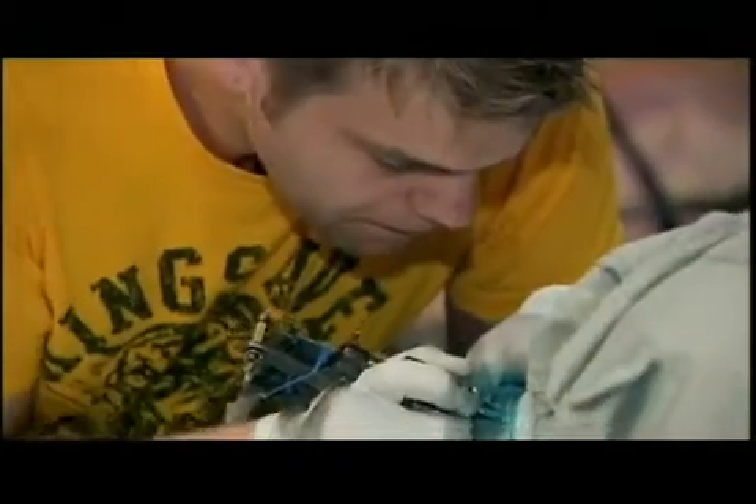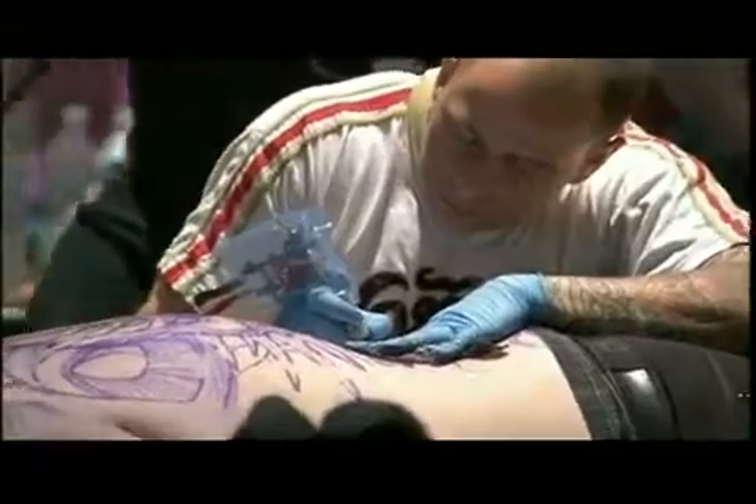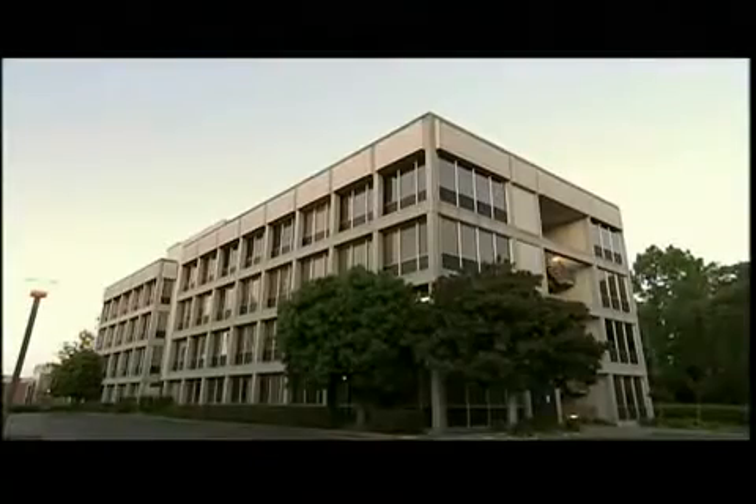The most common tattoo people want removed is the name of an ex. Sometimes tattoos just remind us of a person we no longer want to be. One woman got her tattoo when she was 22 years old, living in New York City, trying to be rebellious. Or the tattoo is just not executed very well — she called hers 'the blob' from probably the week after she got it, and it's time to get it taken off her ankle.